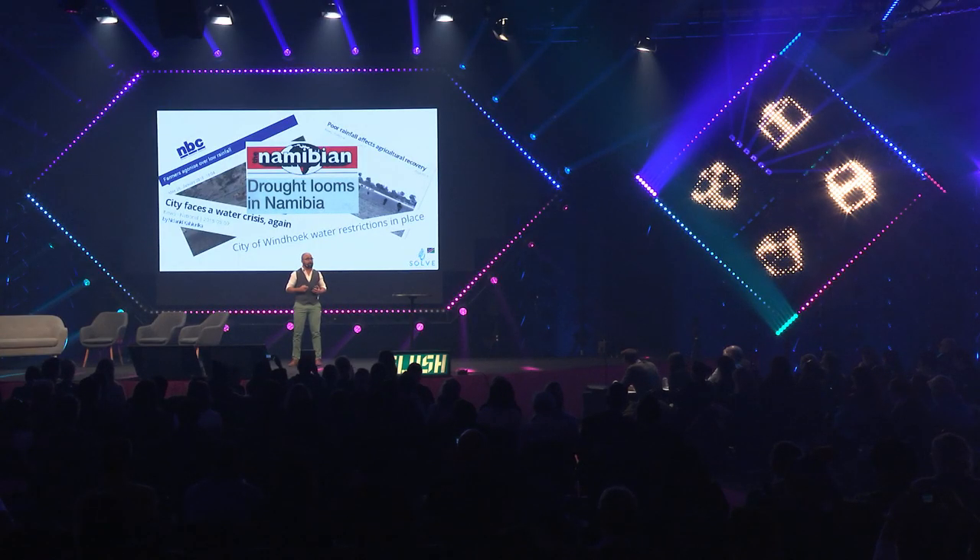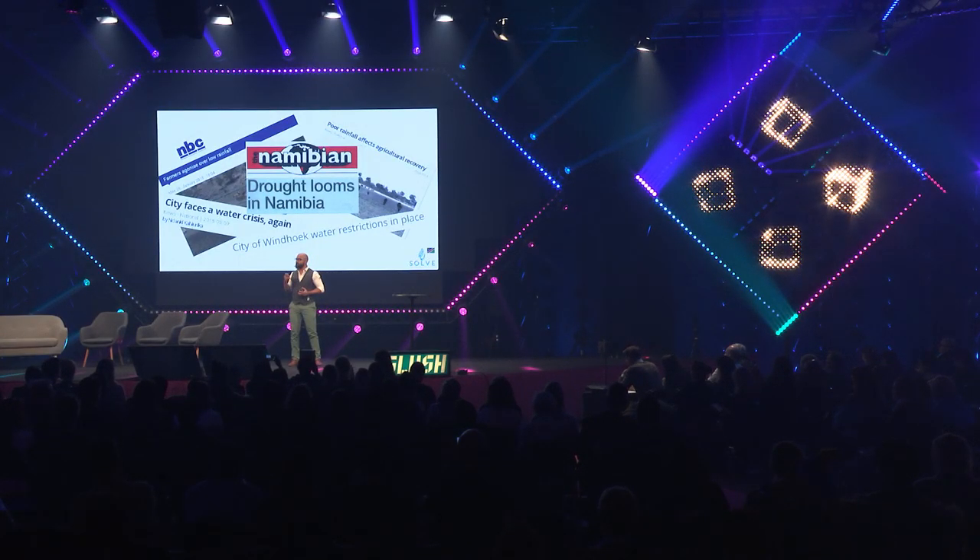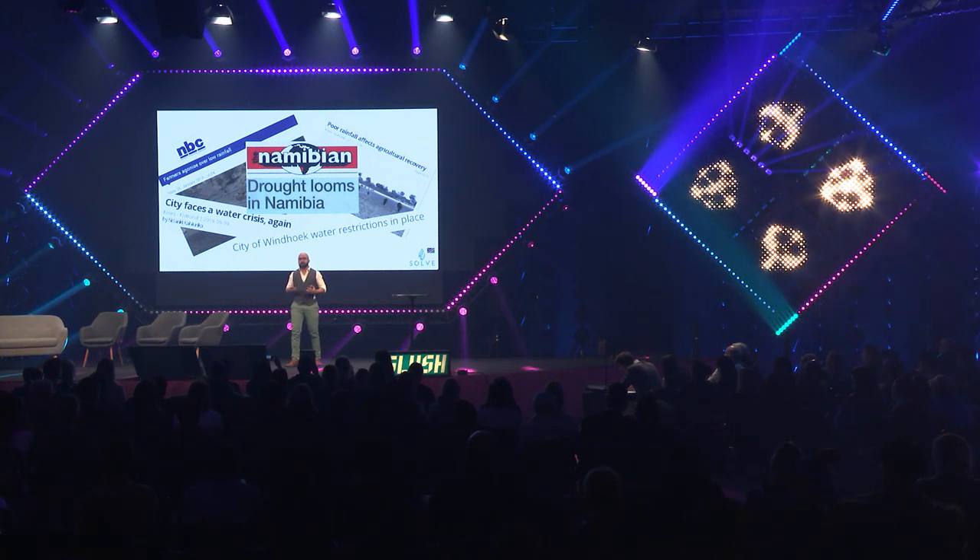In the height of the water crisis two years ago, my twin brother and I formed Solve Namibia to look at a cost-effective solution to this challenge faced by Namibia. Currently, we're saving water on a small scale.